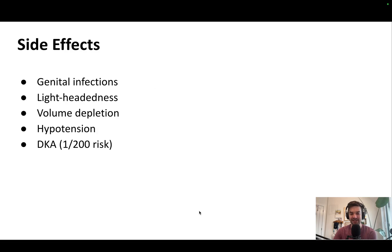What are the side effects? Genital infections are common, affecting approximately 8% of all patients, though typically mild. Lightheadedness can occur, at least at first, but generally improves with time. Volume depletion is also primarily an up-front issue. Low blood pressure is another potential side effect. And then there's diabetic ketoacidosis — this is rare, estimated at about 1 in 200 people, roughly a 0.5% risk.